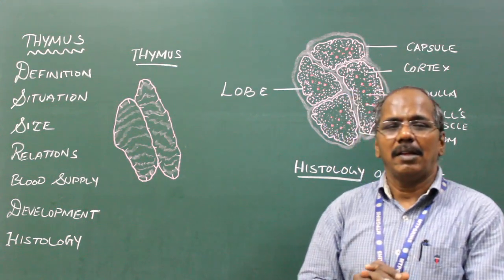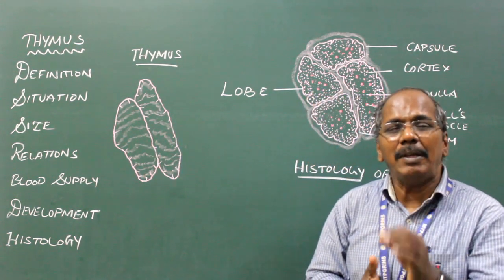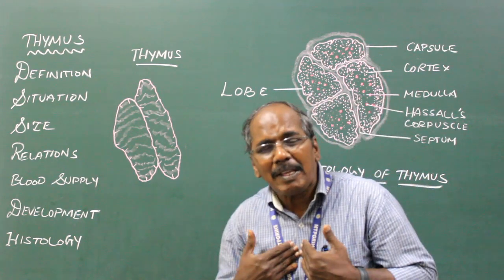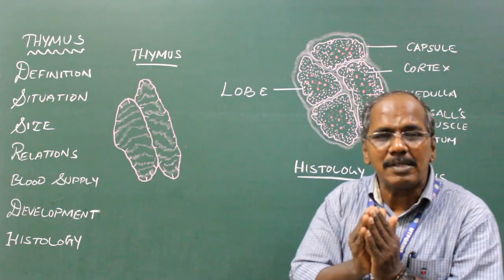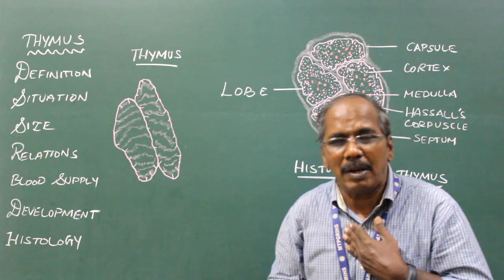The thymus is a bilobed lymphatic organ present in the thoracic cavity. It consists of two lobes connected by an isthmus, which is greyish pink in color.